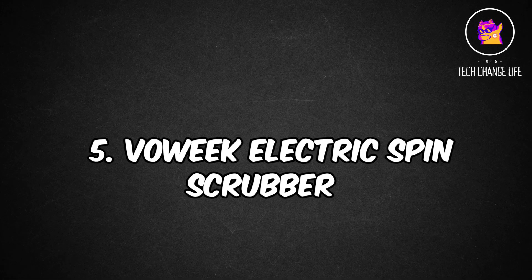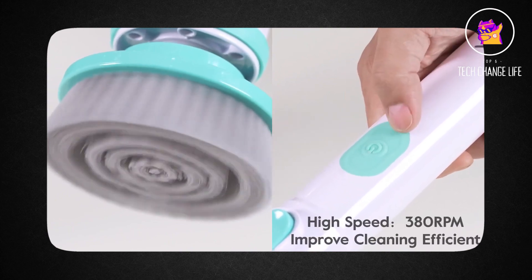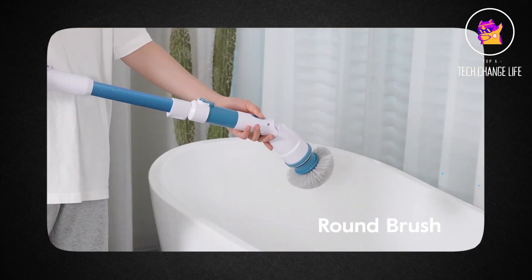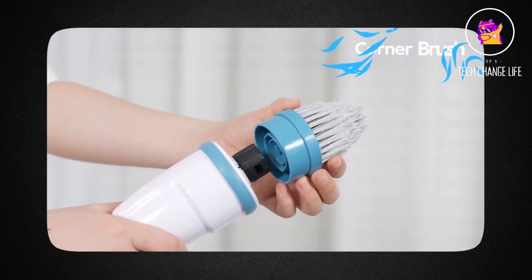Number 5: Valik Electric Spin Scrubber. You need a better cleaning technique if you dislike cleaning your bathroom or spend hours on your hands and knees trying to remove stuck-on grime. The Valik Electric Spin Scrubber is now available. Utilizing it won't even seem like a bother because of how much time and work it will save you.